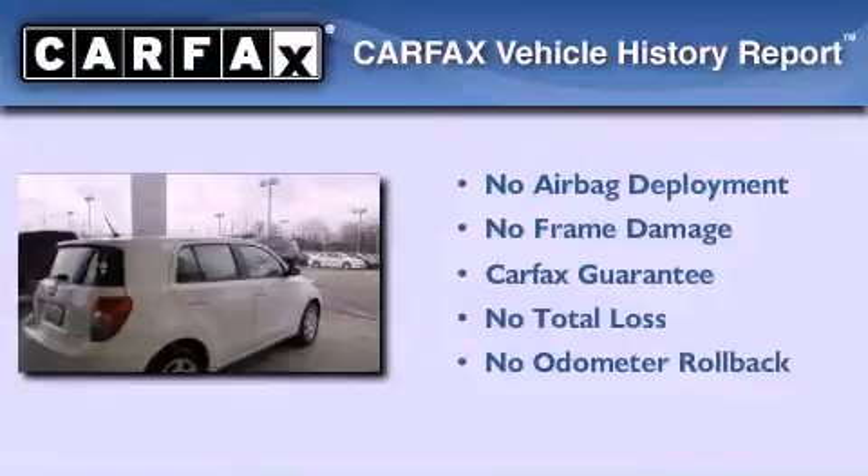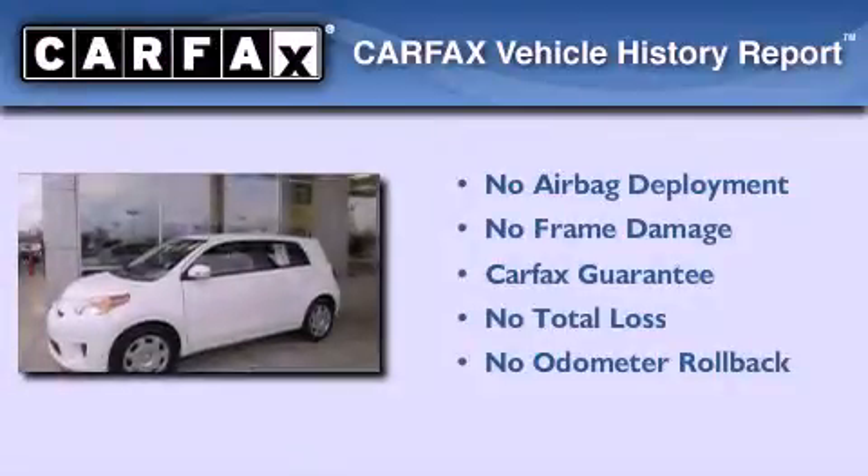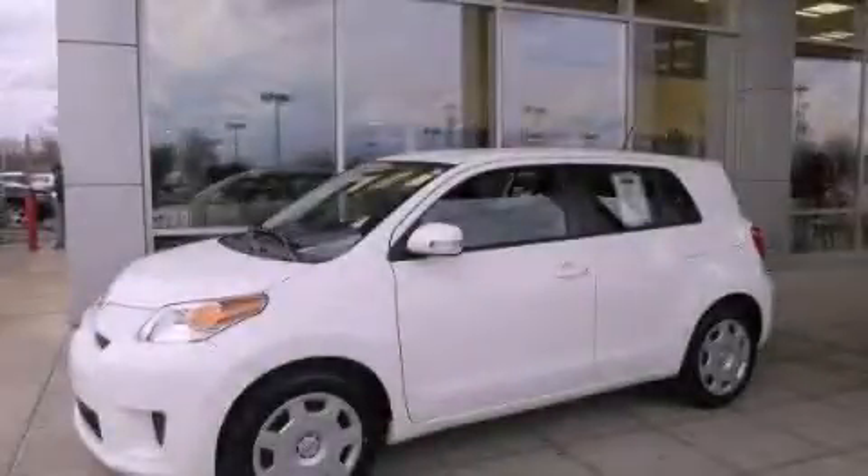Not to mention that this Scion qualifies for the Carfax buyback guarantee. Contact us today and schedule your opportunity to see this vehicle in person.